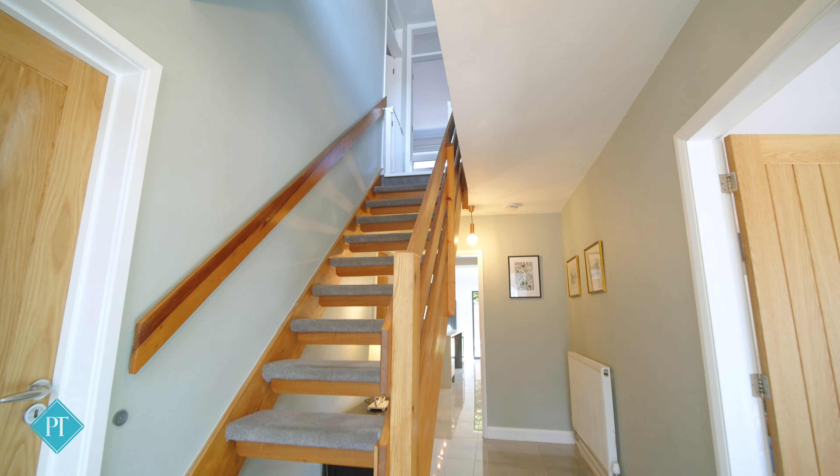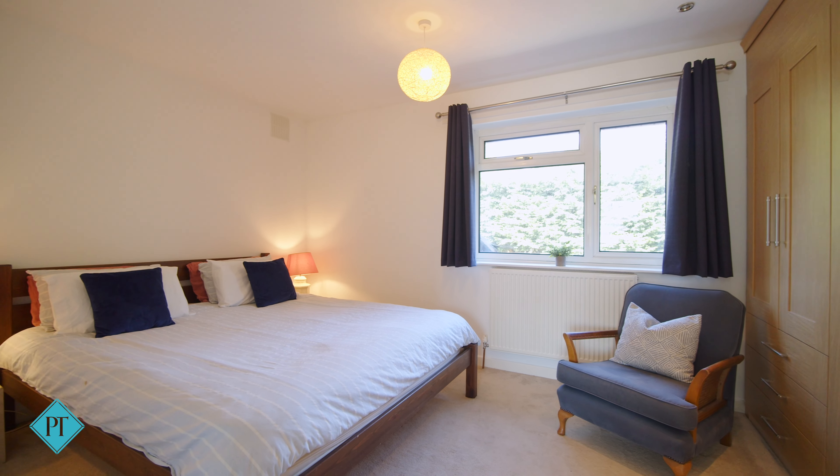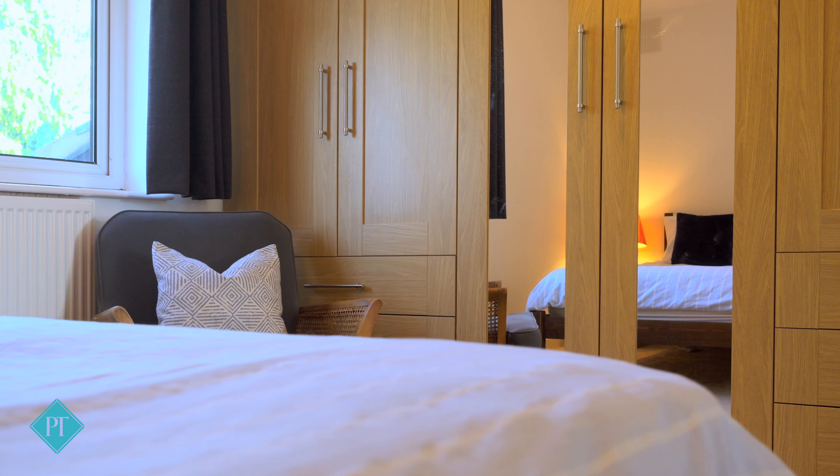Upstairs there are four good-sized bedrooms with plenty of built-in storage and a light and airy landing and stylish bathroom.